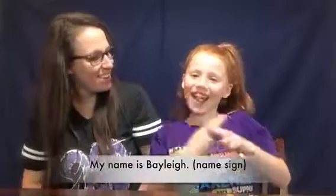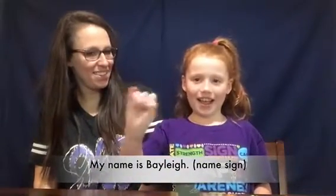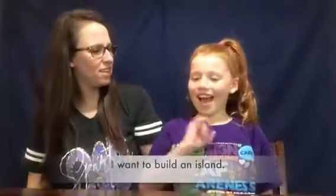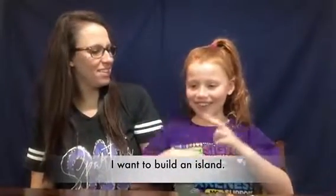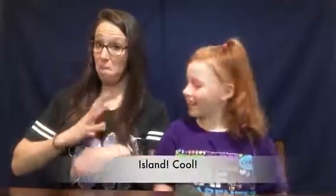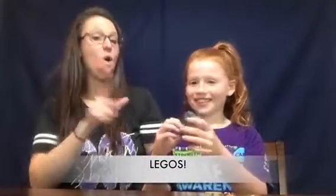What's your name? My name is Bailey. Bailey, what do you want to do today? I want to build an island. Oh, an island! Cool. With what? How do you build an island? With Legos.